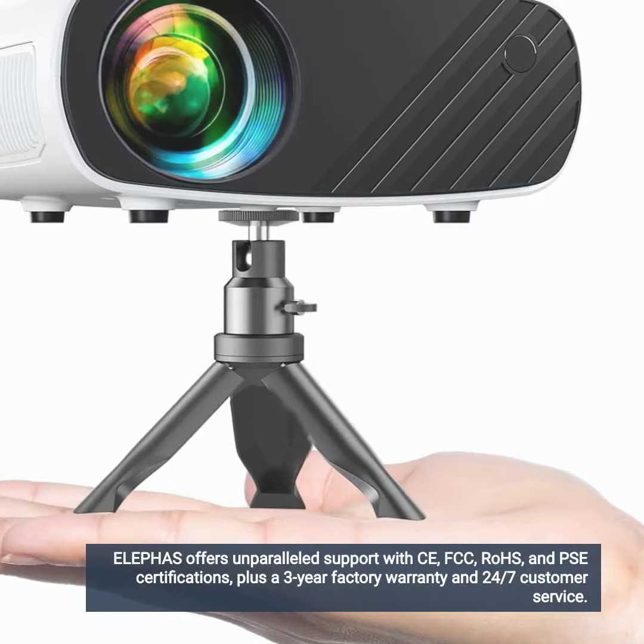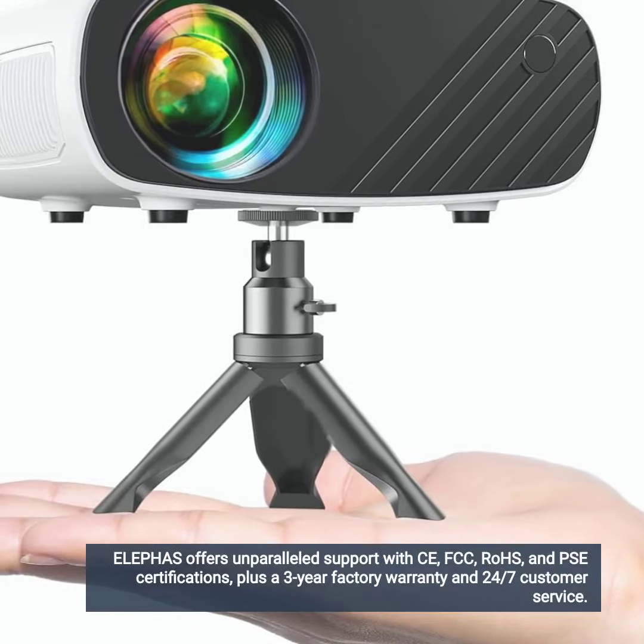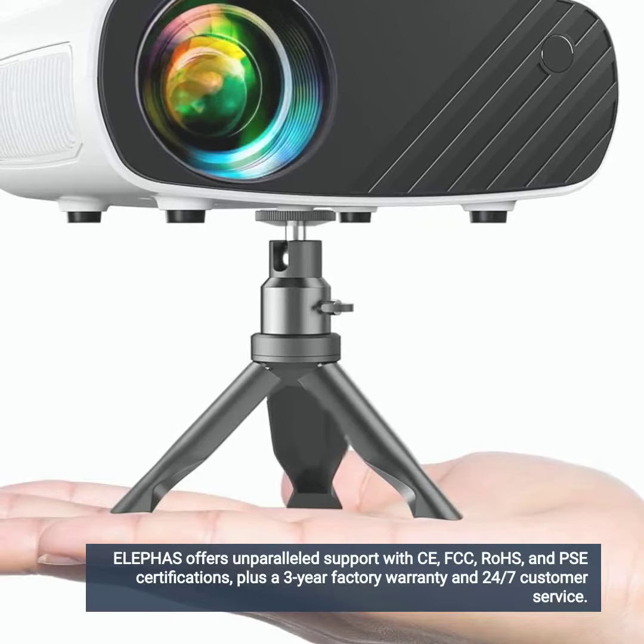Eliphas offers unparalleled support with CE, FCC, ROHS, and PSE certifications, plus a 3-year factory warranty and 24/7 customer service.